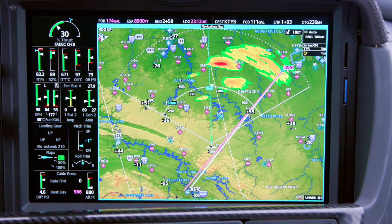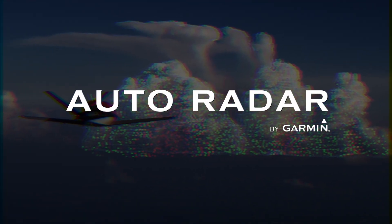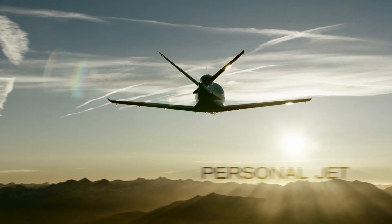It's time to harness the power of in-flight automation with Auto Radar — another safety innovation on the world's first personal jet.